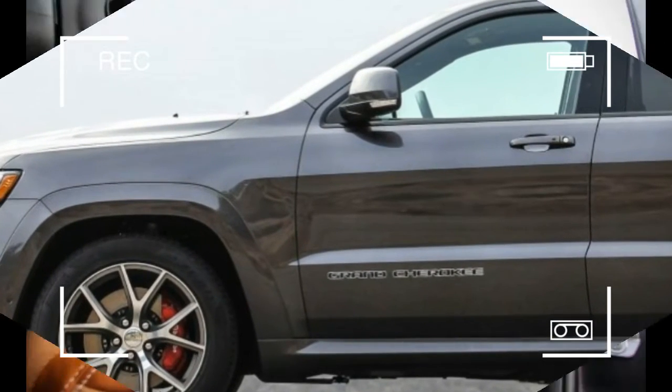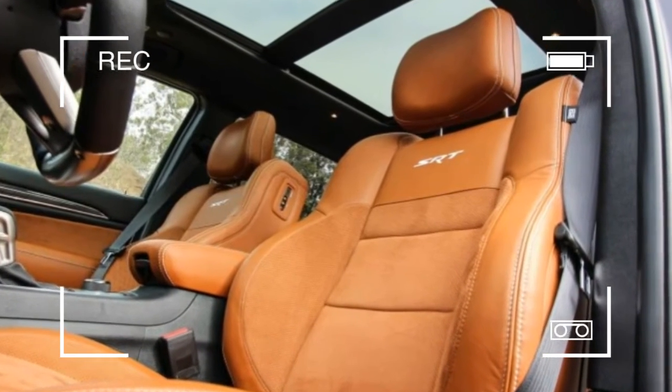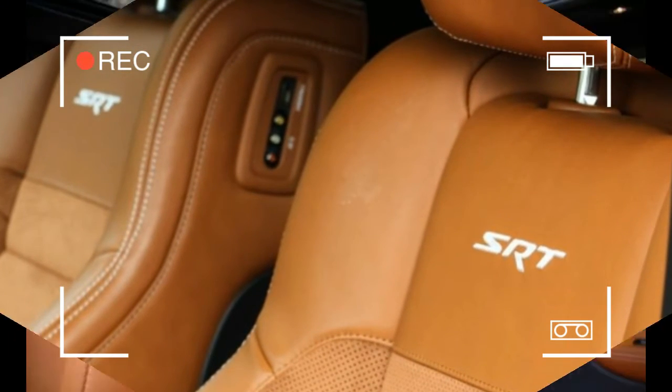The model debuted as the 420-horsepower Grand Cherokee SRT8, which ran from 2006 until 2011.